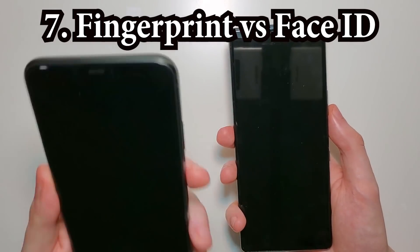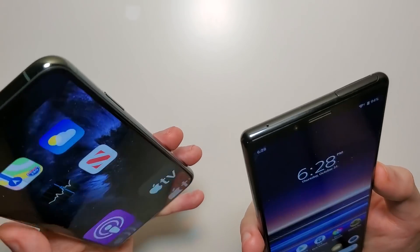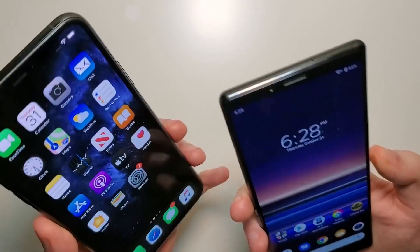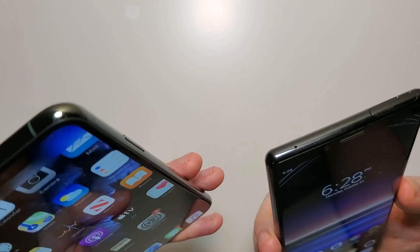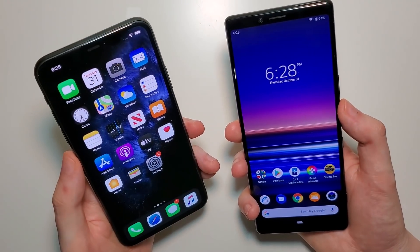So now we have face unlock versus fingerprint. I did adjust things to make this a bit simpler for the Sony. Both are pretty quick — it really comes down to which method you prefer.